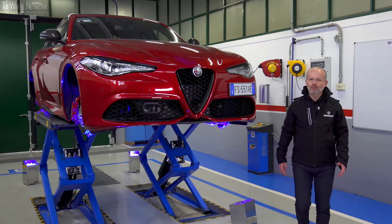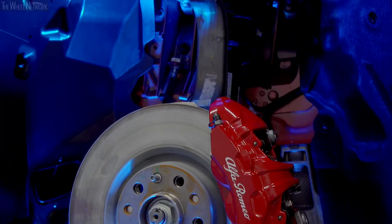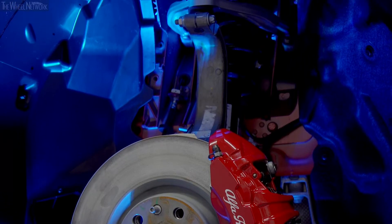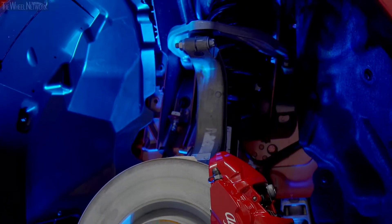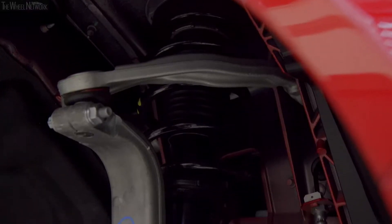Let's start with the workshop, where the vehicle is on the lift, to see how the suspensions are designed in detail. The front suspension has a semi-virtual double wishbone architecture, the most elegant, exclusive solution to ensure excellent performance. But we didn't stop there.